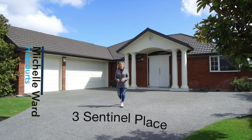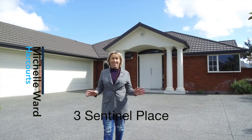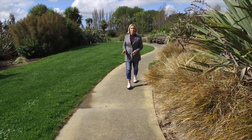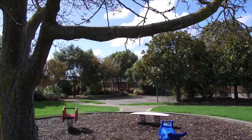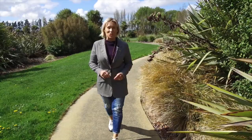Welcome to Three Sentinel Place. This large family home is an entertainer's dream where there's a playground for everyone nearby. The Mills Reserve and the Hallsville Domain are within easy walking distance, great for walking the dogs or a fabulous playground for the children to enjoy.